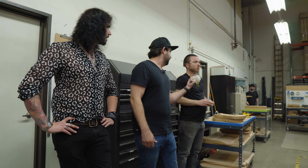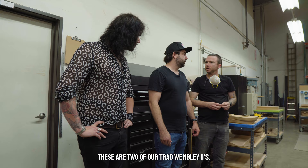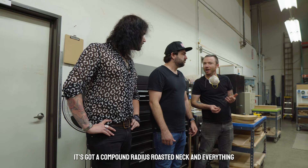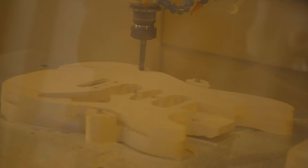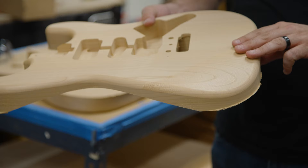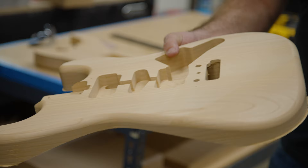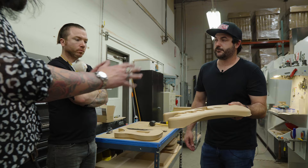This is the CNC machine right here that gives us our basic body shape. This is Drew — he runs all this stuff, programs everything. Right now he's got two of our Trent Wembley 2s going, kind of an aged finish, a modern compound radius roasted neck but with a vintage finish. You can actually see it cutting the arm bevel on the top right now. Once it comes off, it's not perfect — you can see where that bit goes by on each pass — so it still has to be hand-sanded and shaped. There's a lot of hands-on work that goes into it from this basic blank.